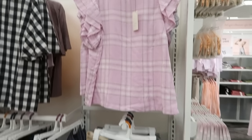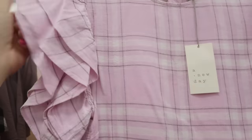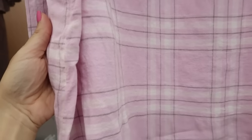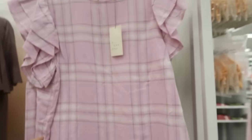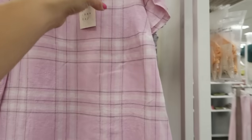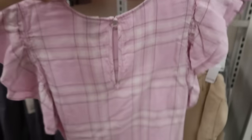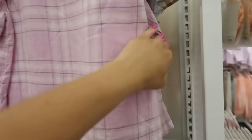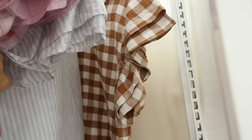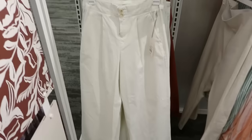I'm also seeing this pretty new top from A New Day. It has ruffle detailing on the sleeves, a really nice linen-type fabric, a crew neckline, and more of a relaxed fit. This one is $20. It comes in a purple and white plaid, a blue and white stripe, and a brown and white gingham print.